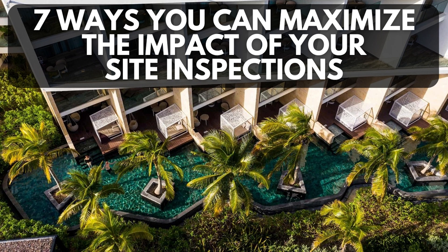Number seven, eat a meal while on site. This isn't always possible, but if you can set up a lunch meeting with someone on their team, that'll give you a great opportunity to eat at one of the restaurants, which is another important piece of information for your clients. It's really hard to characterize and understand a resort when you haven't eaten there or seen the service at the restaurants. Again, this isn't always possible, but it can really help round out your knowledge about the property.